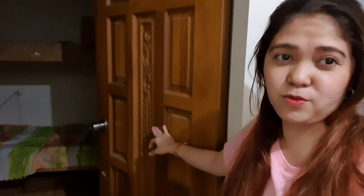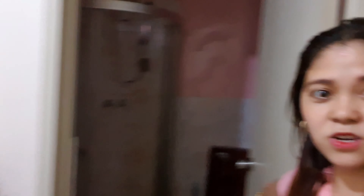The first room when you come in is the maid's room, and it's right here. They have their own bathroom. This is also a common CR — if we have a guest, they can use this. Two, three, or four people could sleep here. There's also a shower room.